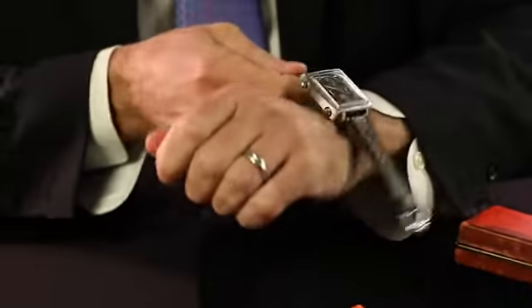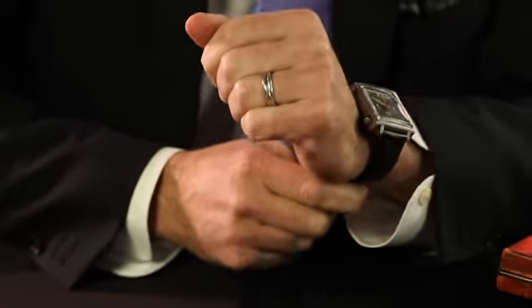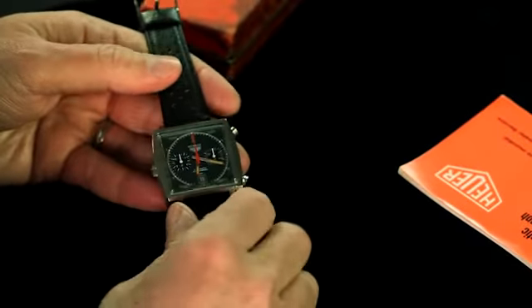This was actually meant for people in design, people like architects — just a different looking, essentially 70s watch. The 1133 reference has the rarest configuration of the gray dial, which looks so good if you're after this chunky look.